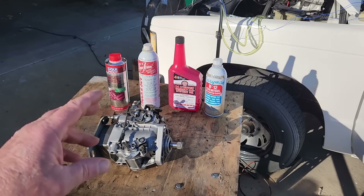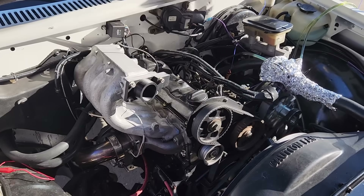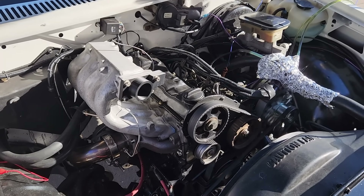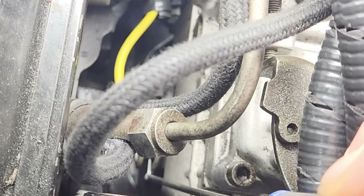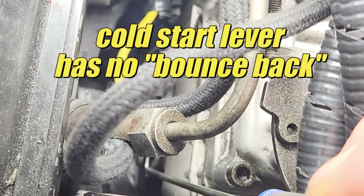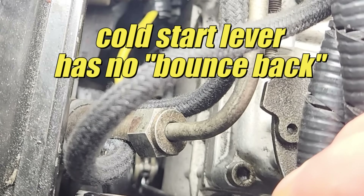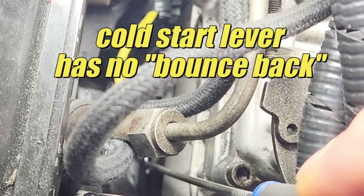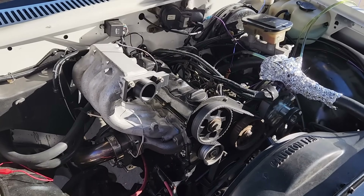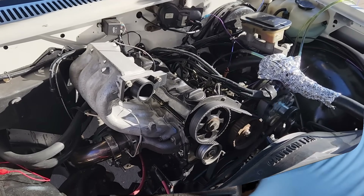Our injector pump sort of works, and our 1.6 liter Volkswagen diesel engine runs pretty darn good all things considered. However, in the previous video we confirmed that the plunger used to advance the injector pump timing is absolutely stuck. Although the engine runs fine, the injector pump is not automatically advancing the timing as the engine revs up, so we're not getting the full performance from our little diesel engine.